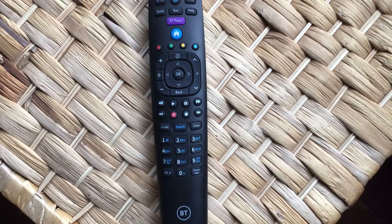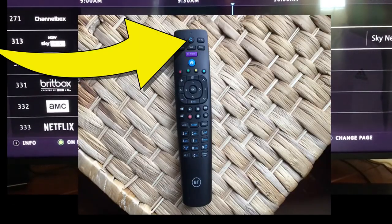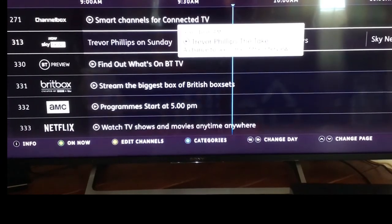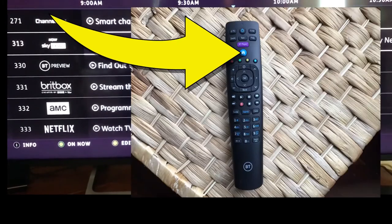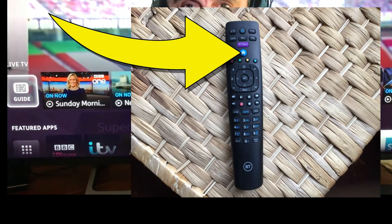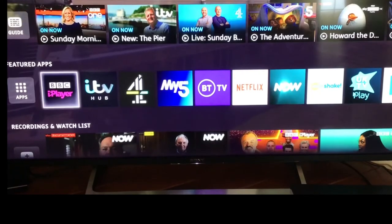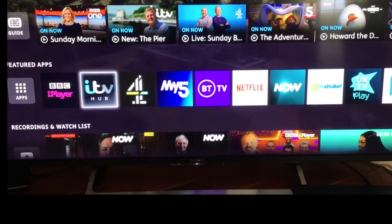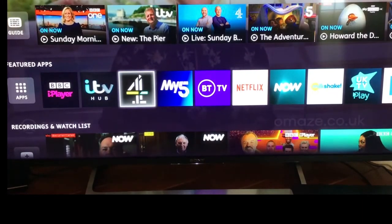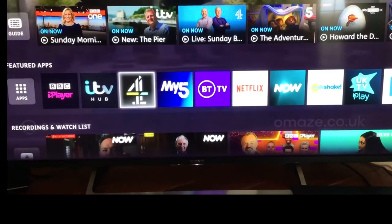Let's see what this box can do. Hit the middle button and that brings the power on — you can see all the channels there. There's a home button which I'll press now. As you scroll down you get featured apps, iPlayer, ITV Hub, and Netflix is included in the package, as well as Now TV, plus more added channels.